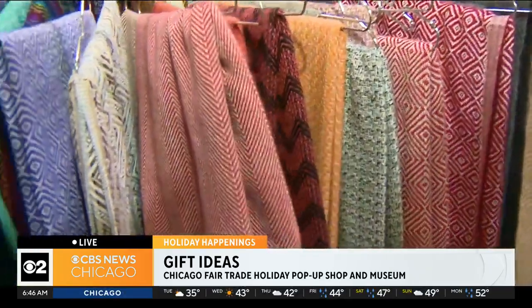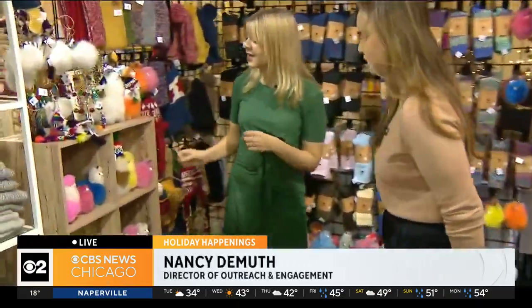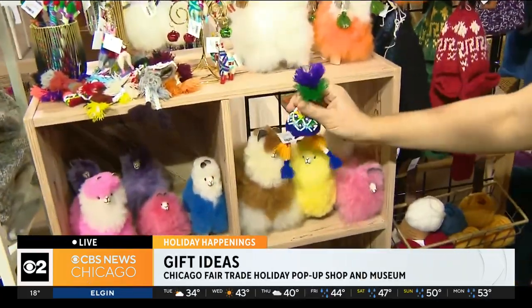They're really high quality. They have a really big focus on making products that are made to last, to reduce the amount that ends up getting sent to landfill. Another really popular product here are these cute little alpacas — they are very popular for obvious reasons, and they even come with little hats this year if you want to get a little hat for your alpaca.